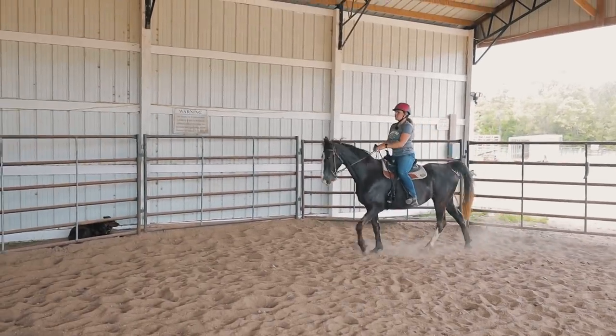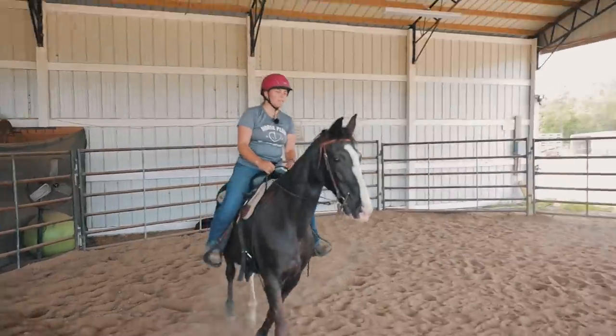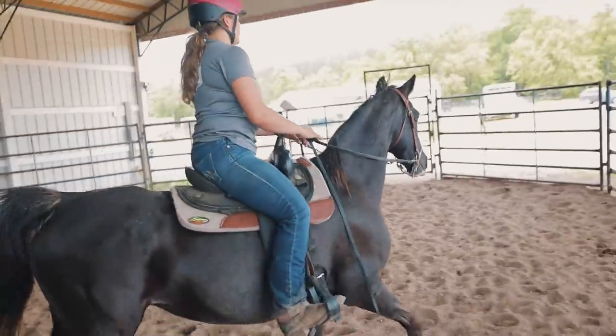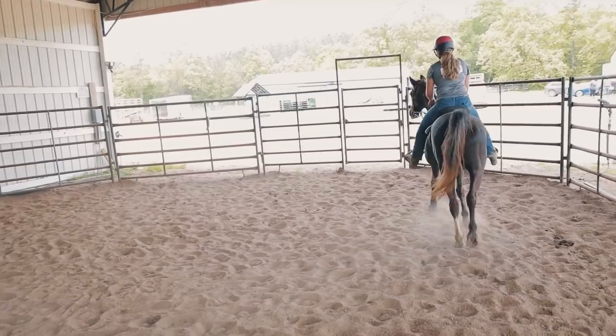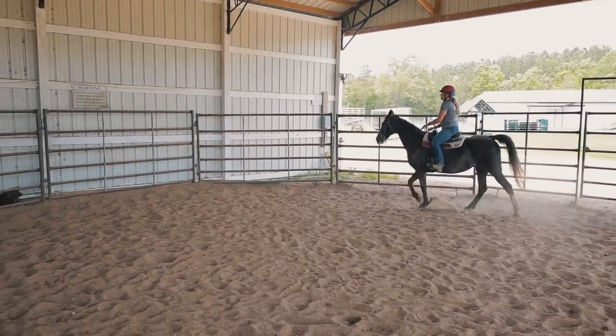Even though she did walk off a little bit, it's still less than what she did before. Before, she would just walk off as soon as you thought about getting on. She does get bored just kind of going around in circles in the round pen.